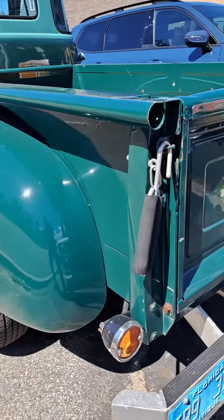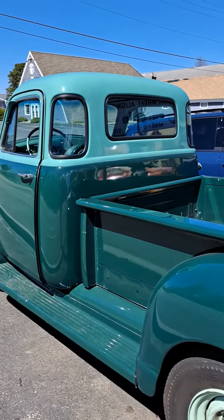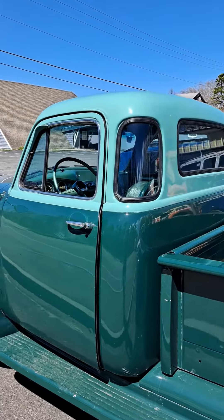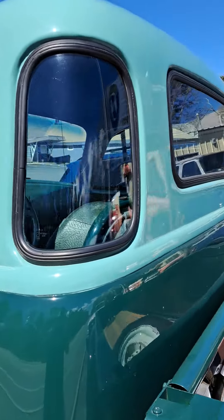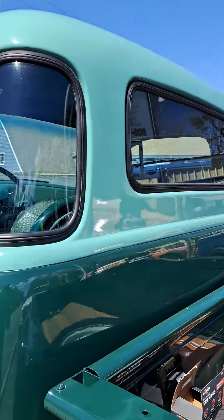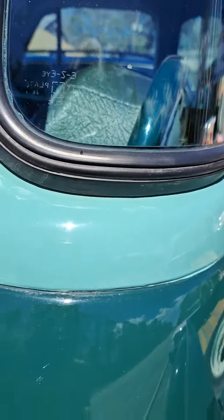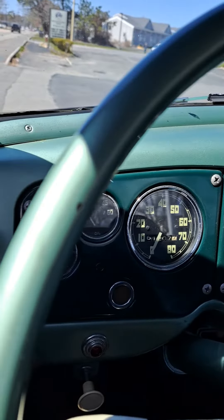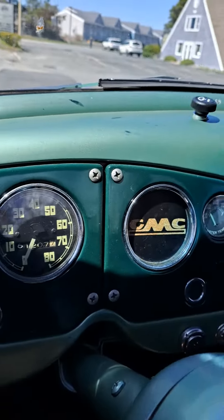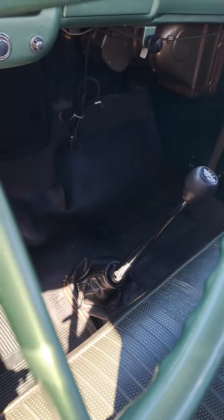Look at this, man. Wow, this thing is nice. Seriously, look at this. I like the windows the way they are in the back of it. Look at this — how crazy is that? This thing is really nice, man.